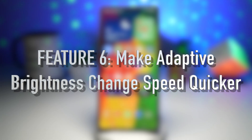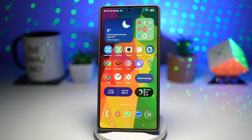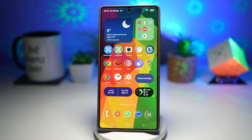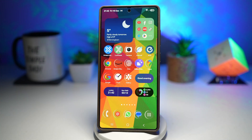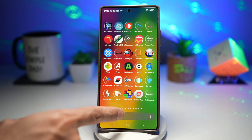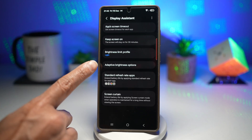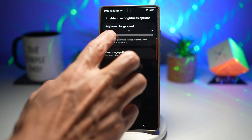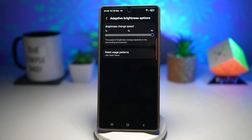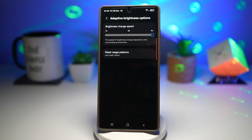Feature number six is where you can make your adaptive brightness change speed quicker. When you step outside into bright sunlight or enter a dark room, the screen brightness adjusts almost instantly, so you don't have to manually change it every time. With standard adaptive brightness, switching between bright and dark environments changes slowly. With this feature on, adaptive brightness adjusts much more quickly to changes in ambient lighting. Open the GoodLock app, scroll down and find Display Assistant. Find the adaptive brightness option and change the speed — currently it'll be at 1x, but you can make it 4x, meaning brightness changes four times faster when moving between environments. This gives you faster brightness adjustments, improves screen visibility, and reduces eye strain.